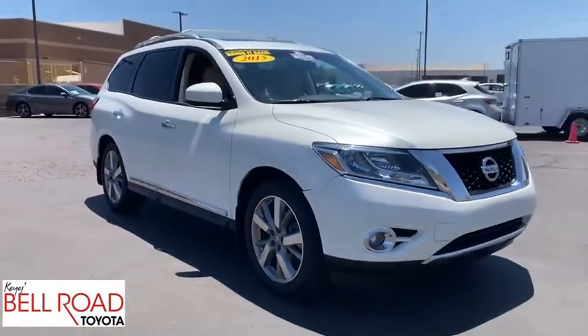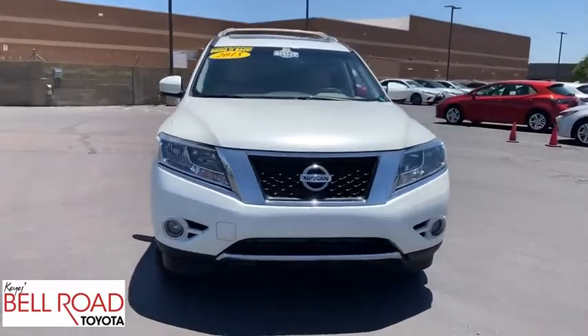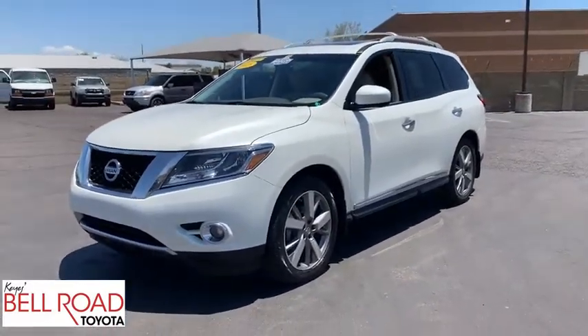Steering wheel audio controls, anti-lock braking system, tow hitch, leather-wrapped steering wheel, Bluetooth, adjustable steering wheel, power steering, four-wheel disc brakes, cruise control, keyless start, auto-dimming rearview mirror.